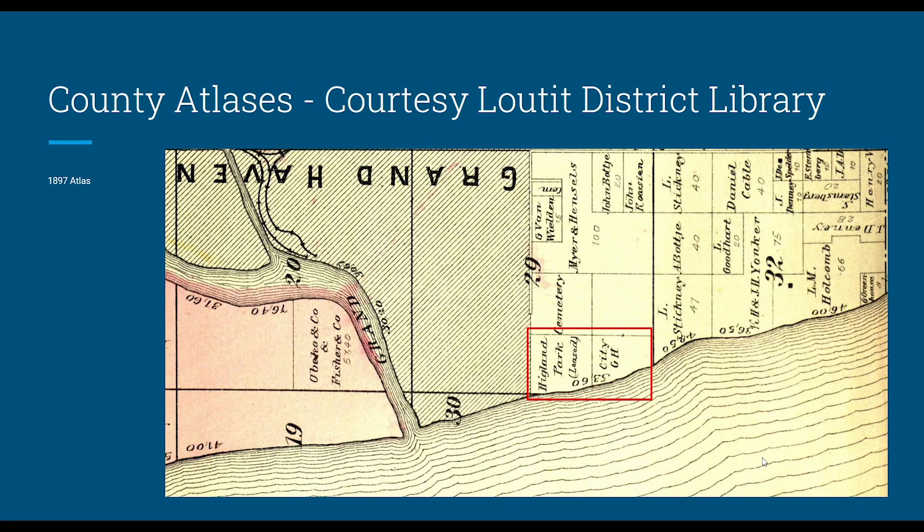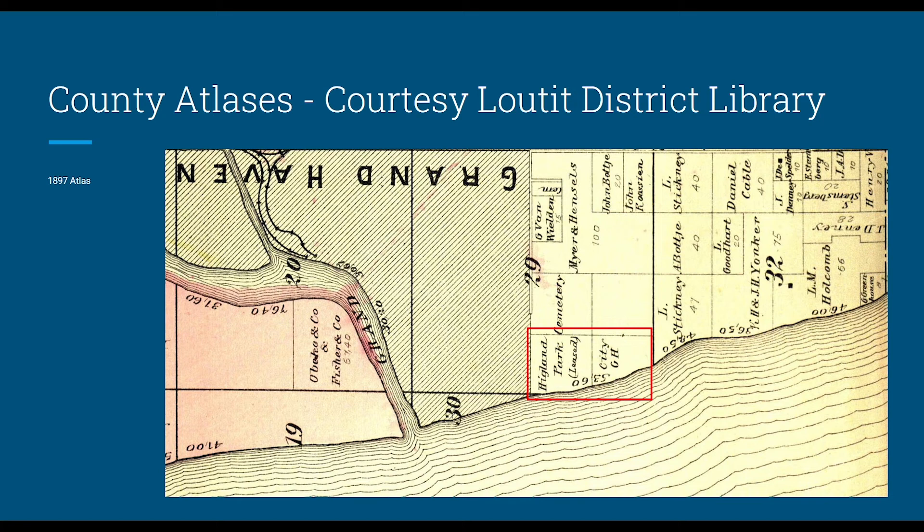The county atlases are worth examining to understand what you can and can't see. The 1897 Atlas is the first one where the area that became Highland Park was actually shown — earlier atlases focused just on the original flat downtown area. It gives broad confirmation that Highland Park is there on its lease and is owned by the city of Grand Haven, with the cemetery right next door. But in terms of researching specific plats, it's obviously not very useful.